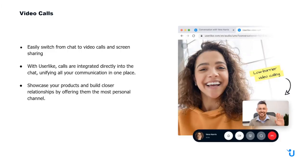Sometimes calls are still useful. You can easily switch from chat to a video call at any time, and we also have screen sharing available in case you need to get more in-depth with the customer. The calls are directly integrated into the chat, unifying all communications into one place, allowing you to showcase your products and build closer relationships.